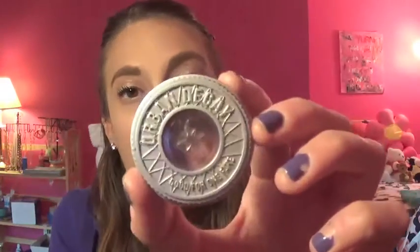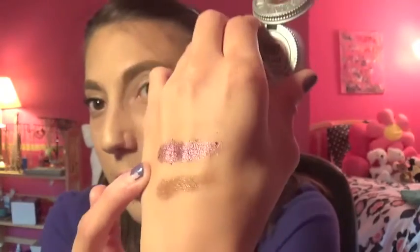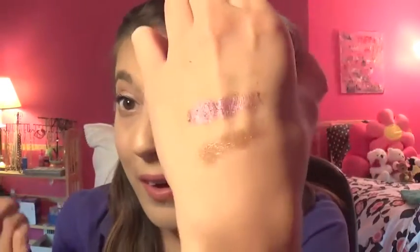This is a single shadow by Urban Decay in 'Last Call' — this is their old packaging, so this is a throwback item. I wish I knew exactly how long I've had it. It's a really nice burgundy-purple-pink shade; I love it, it's so gorgeous. I've used it a couple times in tutorials. It is a gorgeous color — super metallic and sparkling.